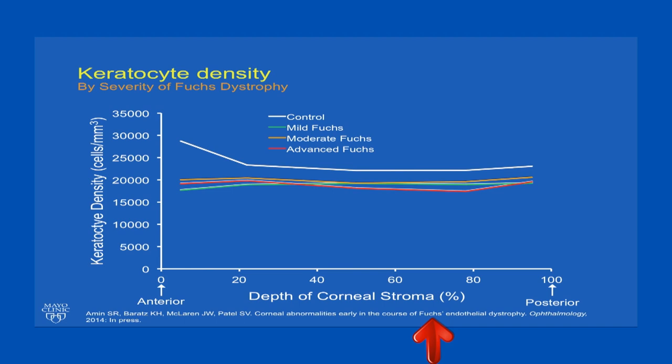Here we're looking at keratocyte density, again with depth of stroma along the x-axis and keratocyte density on the y-axis. In controls, we see the same high density in the most anterior stroma becoming more uniform posteriorly. In Fuchs dystrophy, keratocyte density was much lower anteriorly and remained relatively uniform posteriorly. All groups were lower in the deeper levels of the corneal stroma because of corneal edema distributing cells in a larger tissue volume. When we subanalyze and actually look at the number of cells present, there is an absolute depletion of the number of cells anteriorly, but not in deeper levels of the stroma in Fuchs dystrophy.